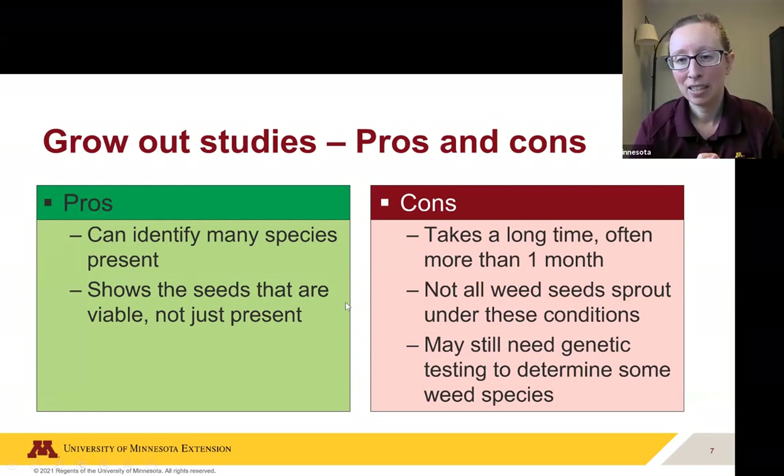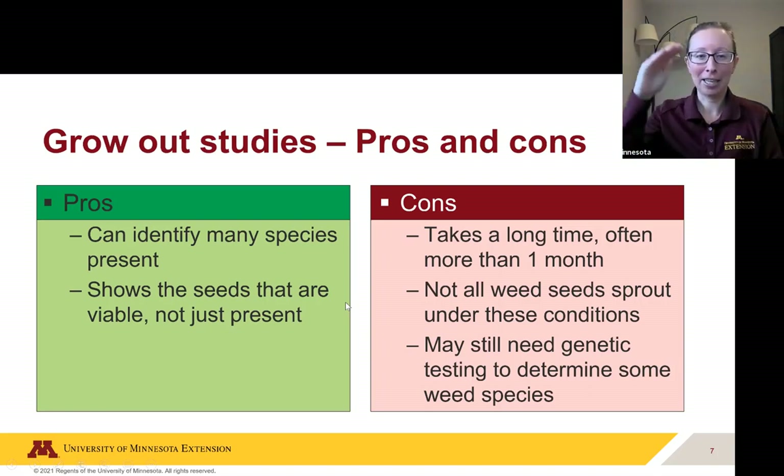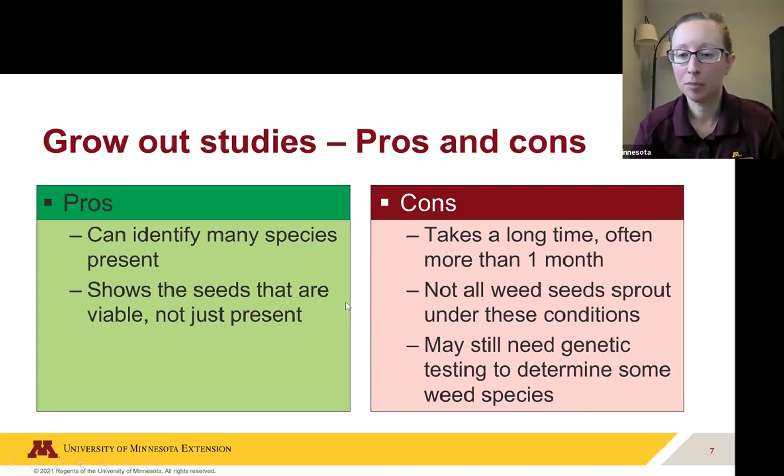One of the big cons is that this takes a long time — often more than a month. Some weed seeds take a long time; Christy showed a diagram where Palmer amaranth can take months to germinate. Not all weed seeds will sprout under these conditions either — some need to go through a winter or cold spell and vernalize before they'll germinate. And you may still need genetic testing to distinguish certain species, since Palmer amaranth looks very similar to red root pigweed — the difference is the length of their flowering part, which makes them really hard to tell apart.